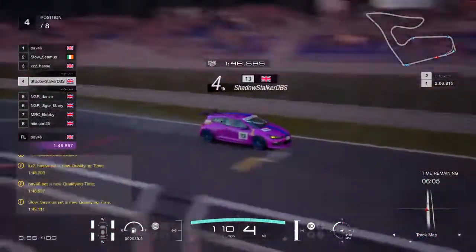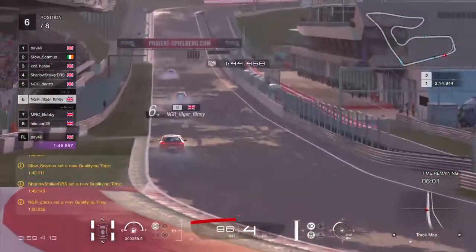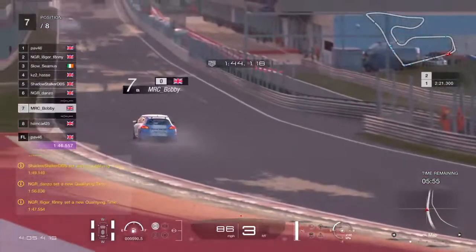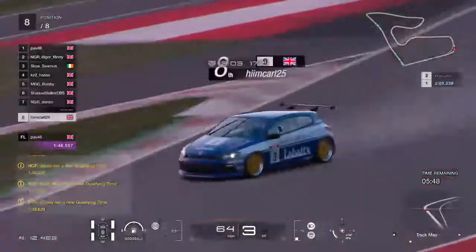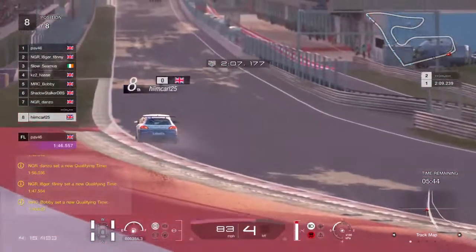Shadow Stalker puts in a 1:49 — that's a decent time. Danzo did go off track so he'll have to improve. Monsieur Lagerfanny goes second — nice lap, 1:47 for Lagerfanny. And it's a 1:48.6 for Bobby, so we'll see if he can improve. Himkal had a shoddy lap so he's going to be stone dead last.